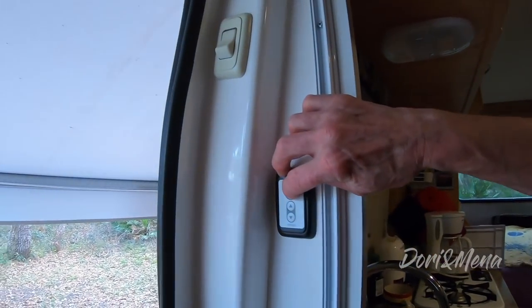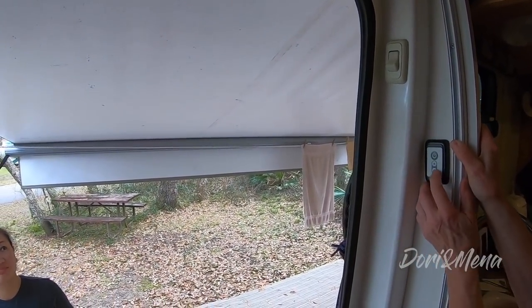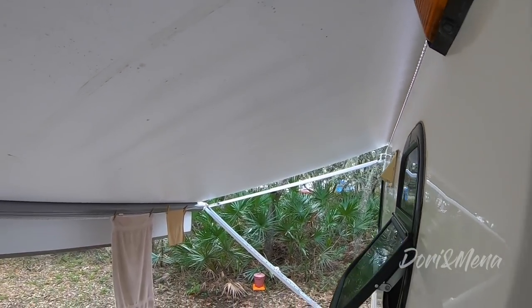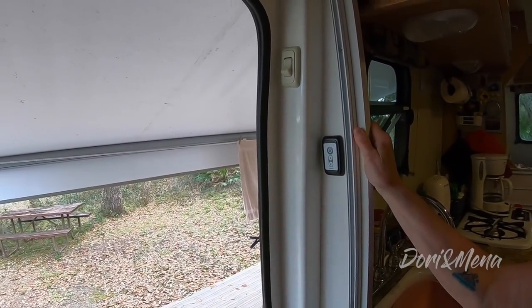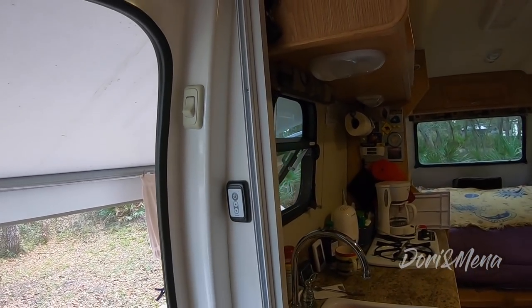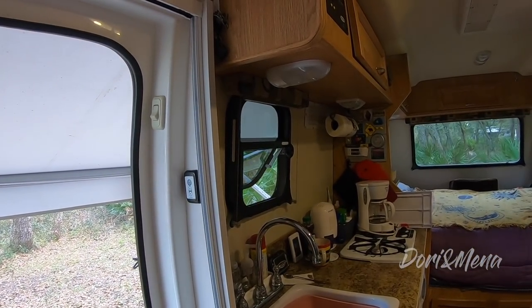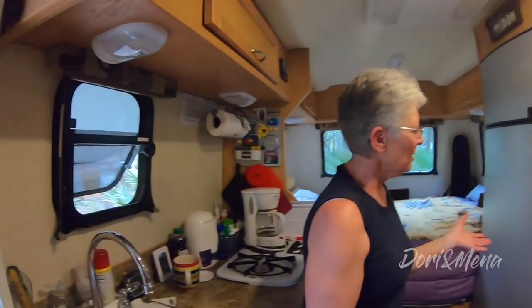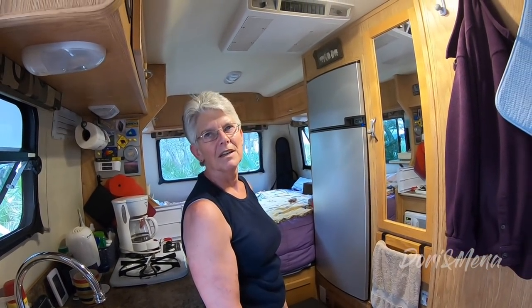Inside, one thing she added was an LED strip light underneath the cabinet — that didn't come with the trailer when she bought it; she put it in on one of her trips to BC. She also upgraded from the smaller fridge to the larger fridge that the hosts have.